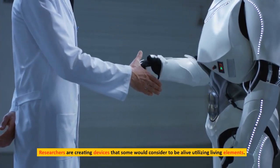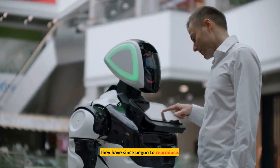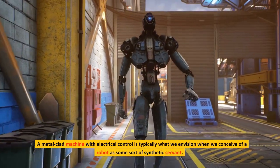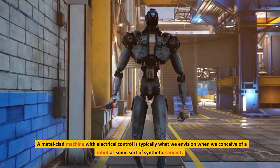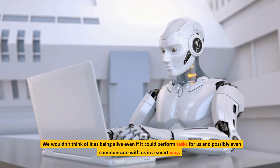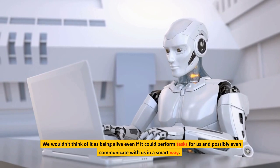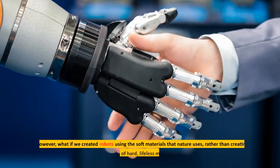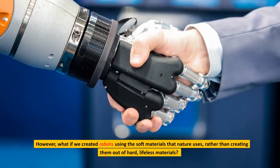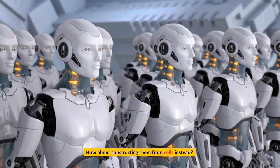Researchers are creating devices that some would consider to be alive, utilizing living elements, and they have since begun to reproduce. The metal-clad machine with electrical control is typically what we envision when we conceive of a robot — some sort of synthetic servant. We wouldn't think of it as being alive, even if it could perform tasks and communicate with us. But what if we created robots using the soft materials that nature uses, rather than hard, lifeless materials? How about constructing them from cells instead?